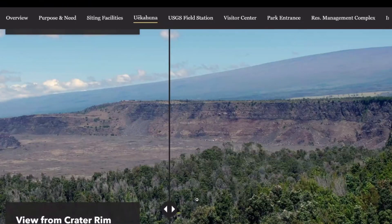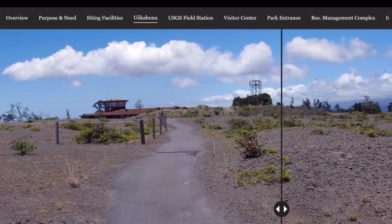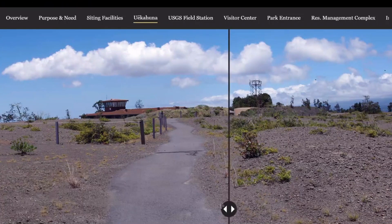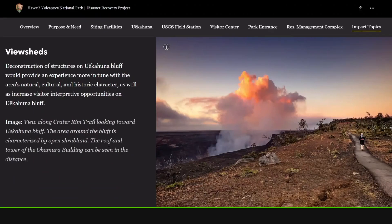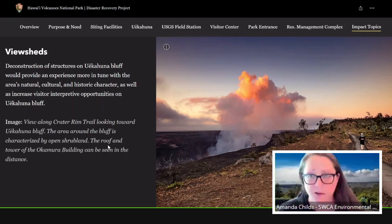In addition, this is a closer-up view from the Crater Rim Trail as you approach this site. This is the existing condition — you can see the Okamura building and then a landscaped berm. You can also see the radio tower that exists. With the removal of those buildings, this is what you would see. Some of the berm in this area would be used to fill the basement of the Okamura building when it's demolished. Here's the comfort station and the radio tower that would remain.